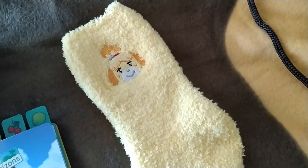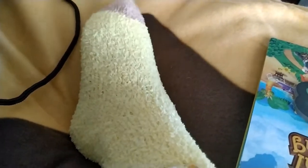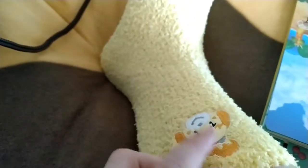The last thing is some fluffy Isabelle socks. These are definitely more of an adult size, but they are super cute with that typical nice soft fluffy material. They've got Isabelle and a little brown detail as well.